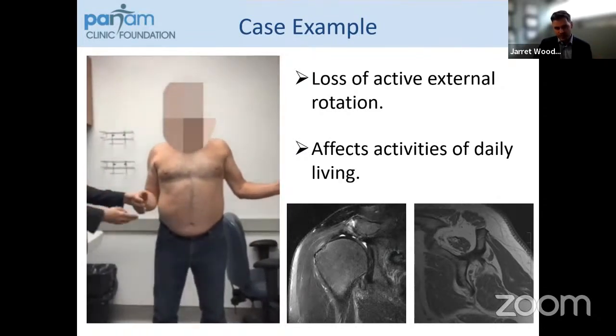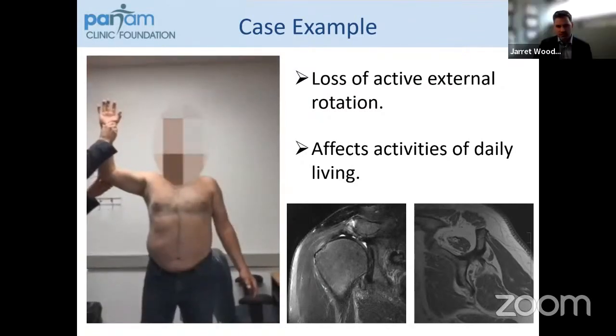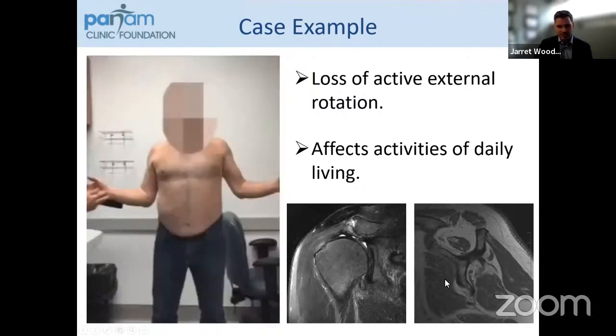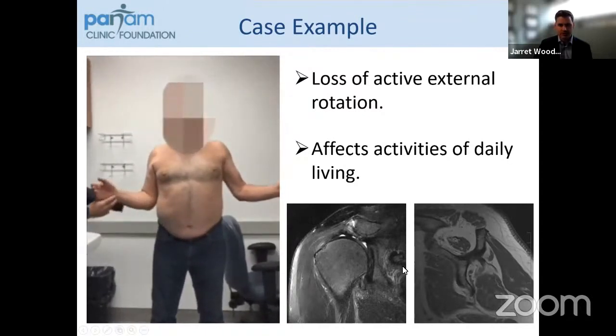When we evaluate his MRI, you can see that this is a massive tear retracted to the level of the glenoid. Despite having a hypertrophied teres minor, he's unable to externally rotate. You can see that there's high grade fatty infiltration of the infraspinatus tendon.